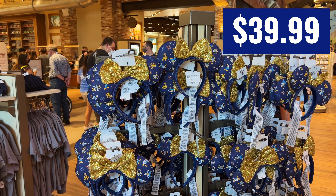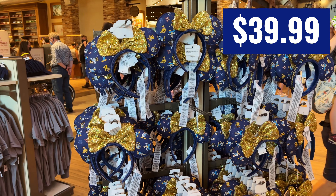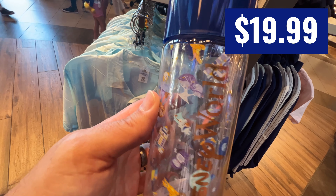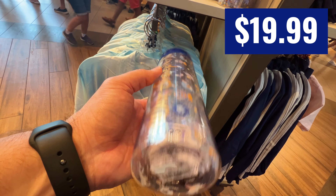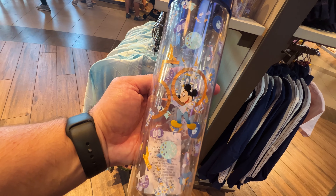So they had a bunch of the white mugs back — they were gone for a little while. And they've got racks and racks of these Loungefly 50th pattern ears. I know there are people who are looking for those, so they are there. There's this cool water bottle — it is plastic, a new item that I didn't see last time I was there.